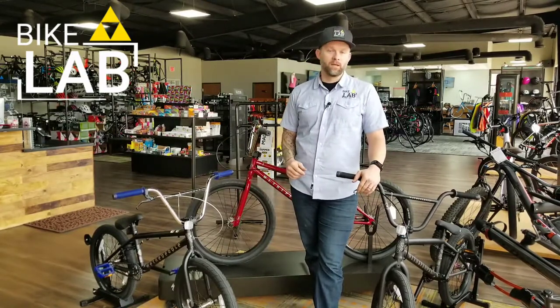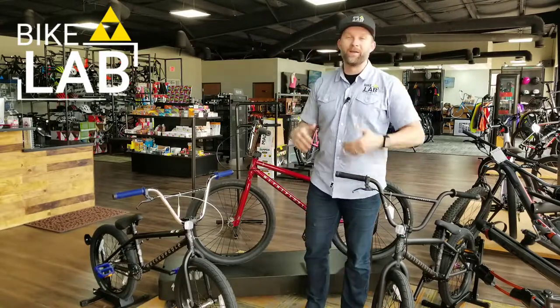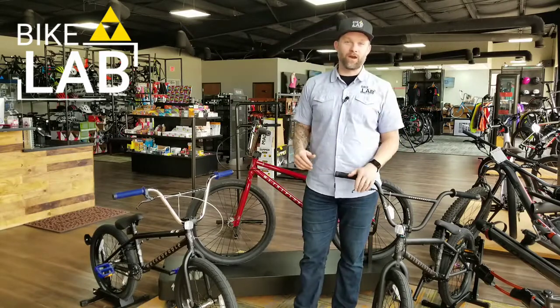They're a premium BMX brand, and they do a really good job at making sure out of the box you have a bike that is built for all the mistakes you're going to make, believe me, when you first start riding BMX.